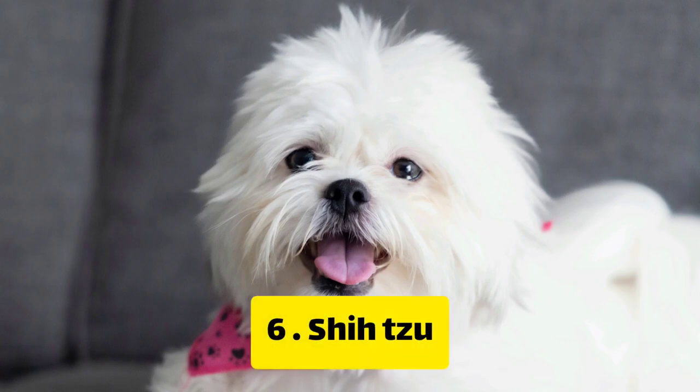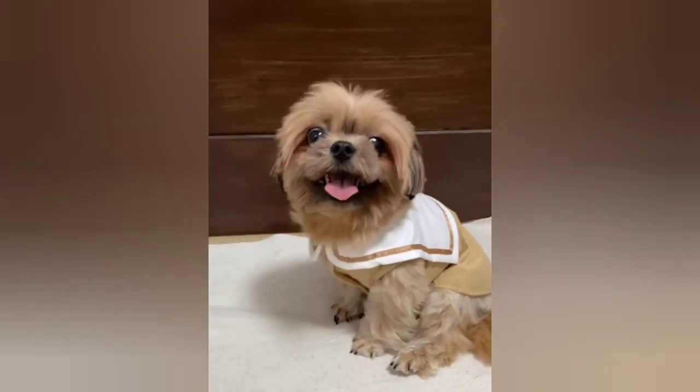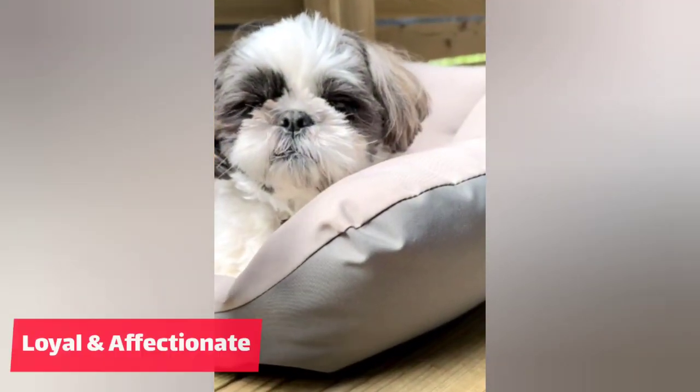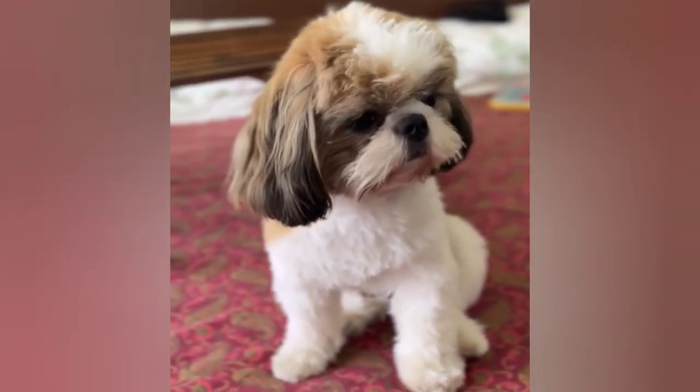Number 6: Shih Tzu. The Shih Tzu is a small breed that is perfect for apartment living. They are low energy dogs that do not require a lot of exercise. They are also known for being loyal and affectionate to their owners, making them great pets for families.